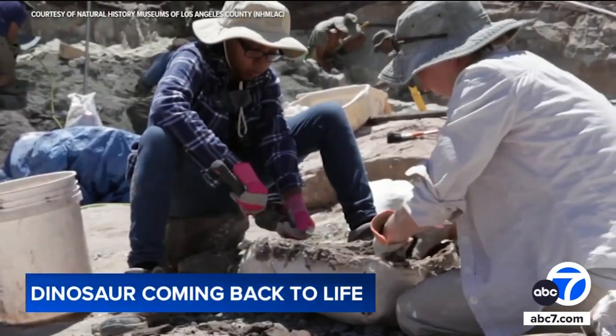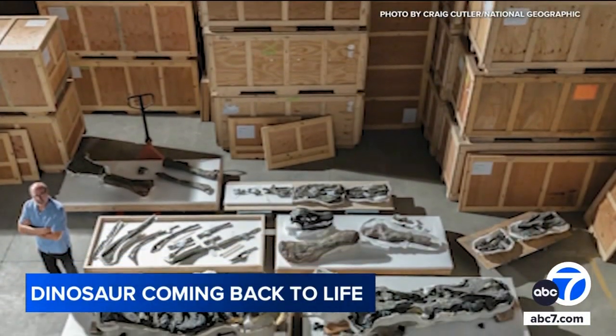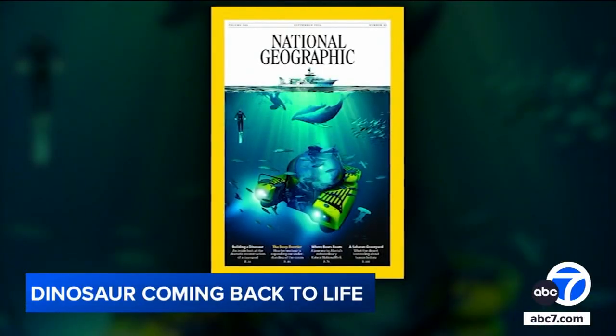From 2007, the bones have gone through a lengthy, painstaking excavation as featured in the September issue of National Geographic.